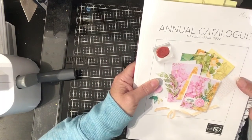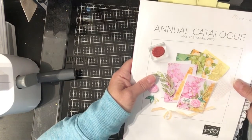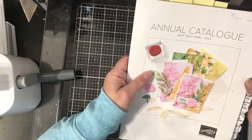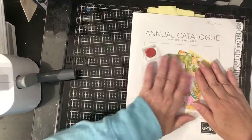Those are my top picks for the new 2021–2022 catalog. I will be ordering this week and my number one pick is definitely Expressions and Ink. If you are interested in ordering anything from the catalog, please let me know. Thanks very much for joining me.